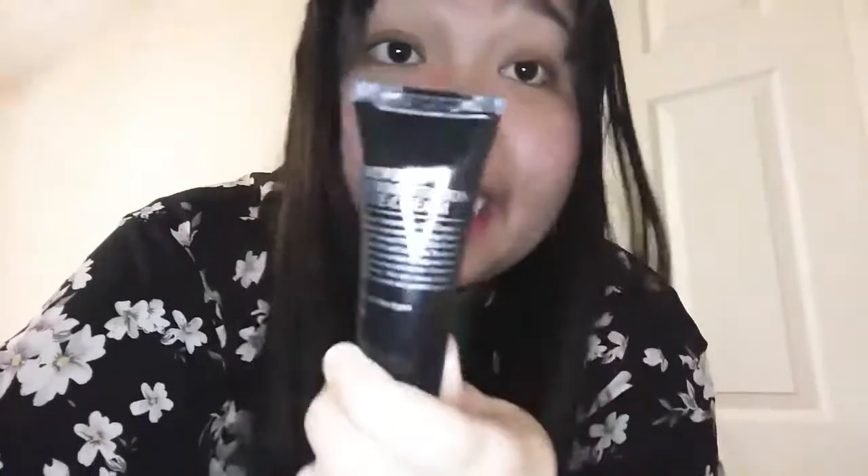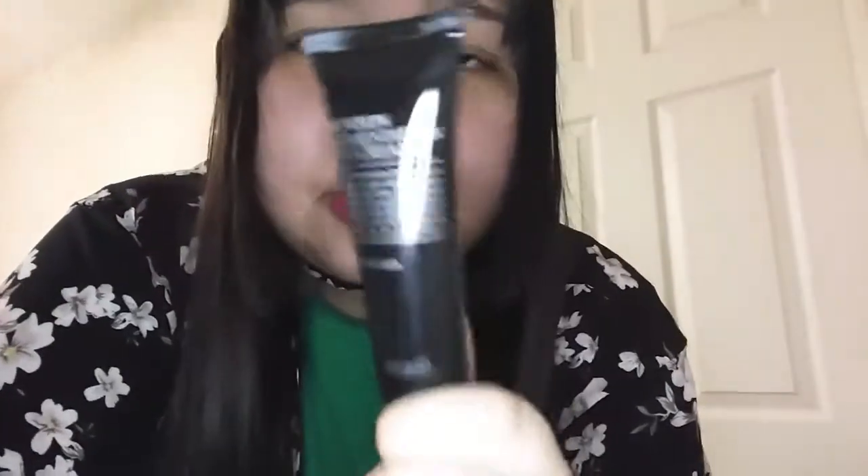Also, Benson! I don't think I tried this when I tried their skincare line. So this is a new one for me. Once opened, it's only good for six months.